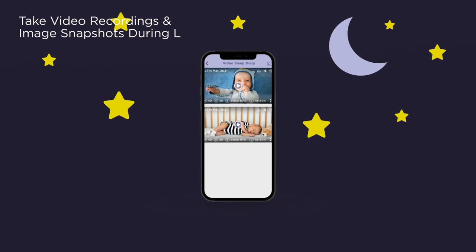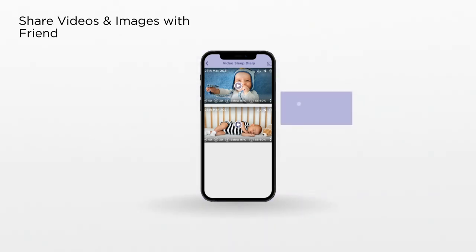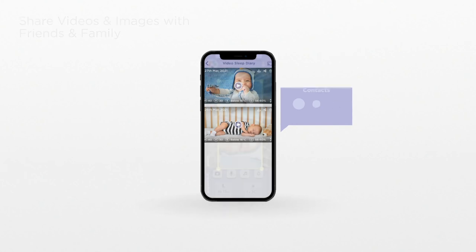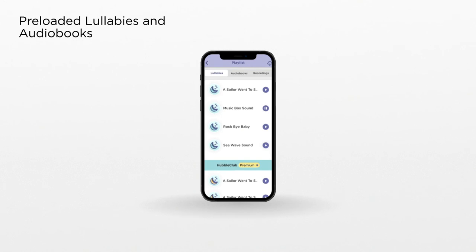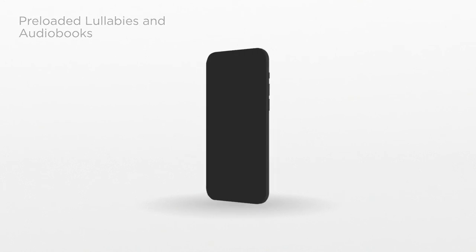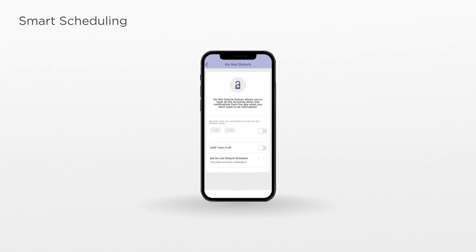See it, like it, record it, and save the moment forever. Share videos and images with friends and family. Use BabyZone to draw smart boundaries. Choose from a selection of pre-loaded lullabies and audiobooks. Create personal audio recordings and manage when you want to receive alerts and when you don't.